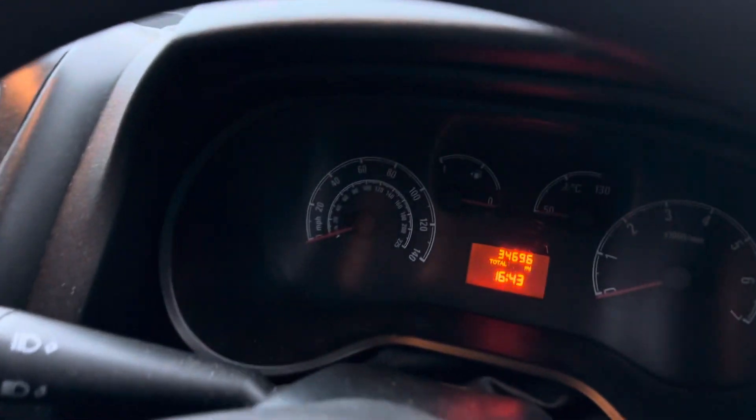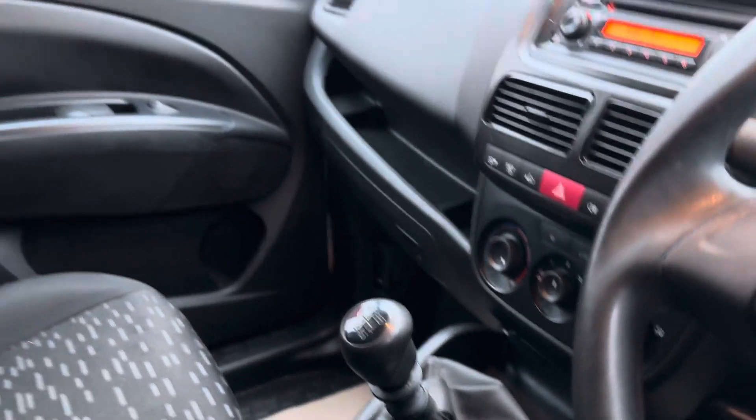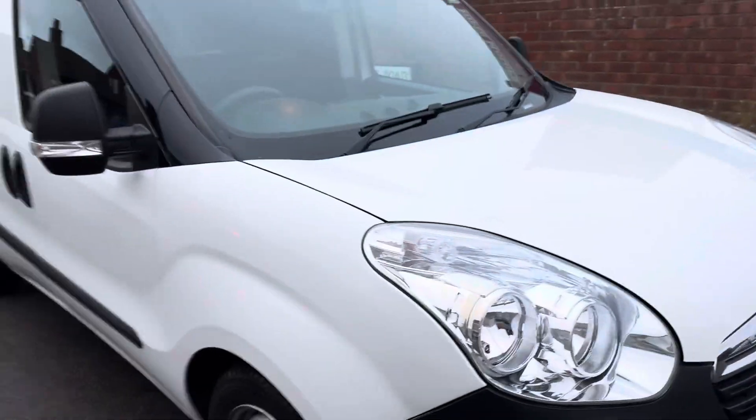The person I bought it from - it just wasn't big enough for him, so he bought a bigger vehicle from us and we've taken this one in. It's in perfect condition. He's got two keys - dropping off the other one tomorrow as he's local.